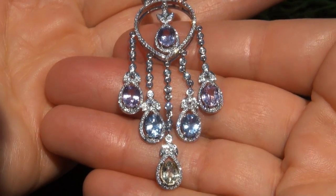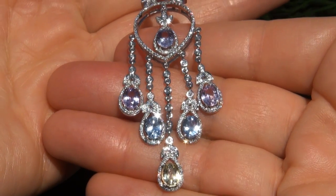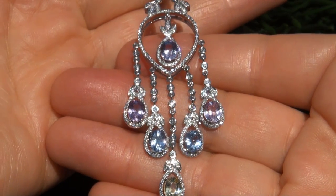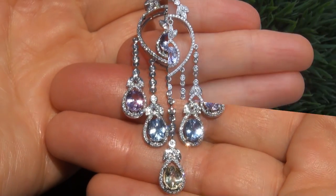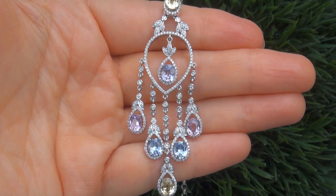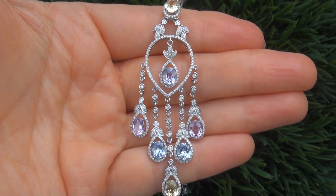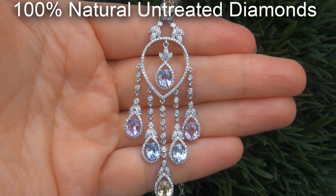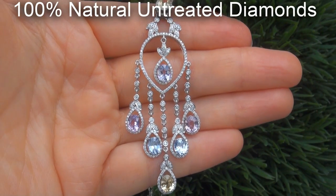As you can imagine, our consignor paid an absolute fortune for this necklace and is hopeful to recover at least $41,000. Our gemologist also checked and verified every aspect of the necklace and confirmed these are genuine, unheated, natural, multi-color sapphires,